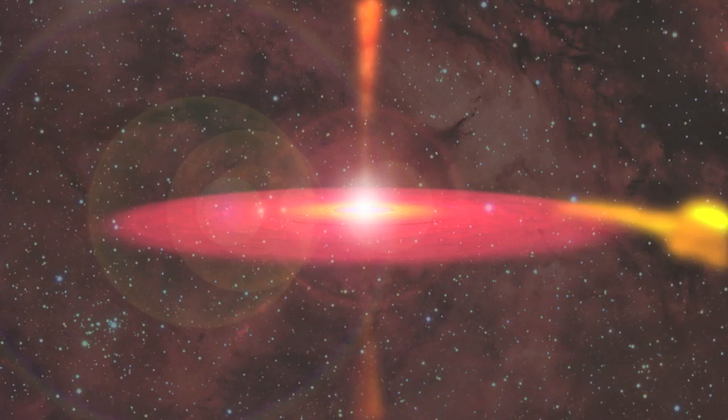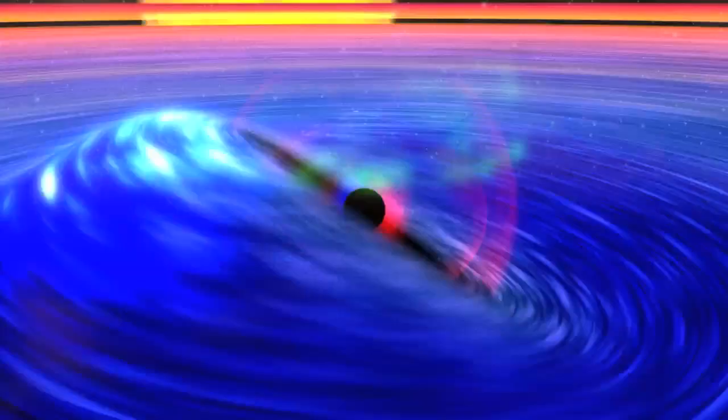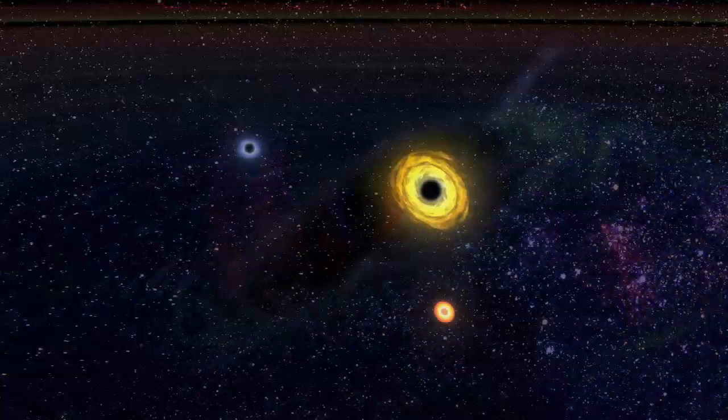It took the research done over the last decade with Chandra for people to begin to realize that, by observing very deeply in the universe, you could piece together some of the very early history of black hole growth. Black holes are the last evolutionary stage in the lifetimes of stars that were once at least 10 to 15 times as massive as our own sun.